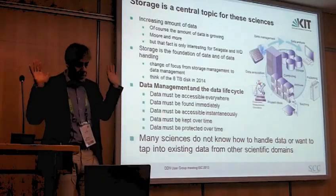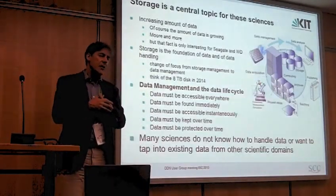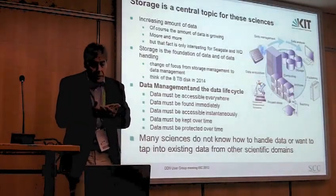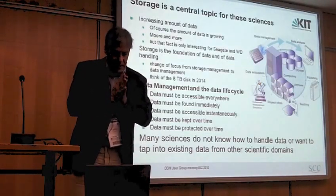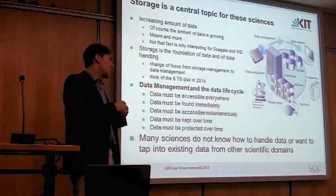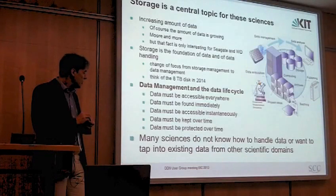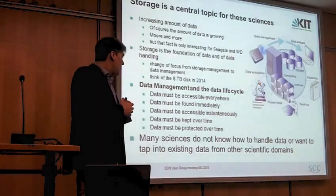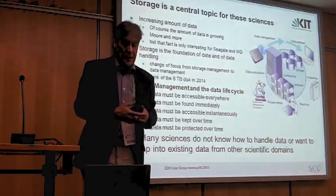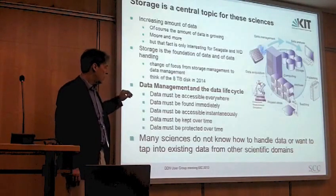If you ask scientists what they want with data — they are not familiar with large-scale data, they have their USB sticks, CDs, and DVDs. They want data available everywhere, accessible immediately, preserved for a long time, protected, and even secure — you shouldn't be able to inappropriately use data from genetics or biology. And these people often do not actually know how to handle data, or they want to use data from other sciences. This represents a whole range of demands.